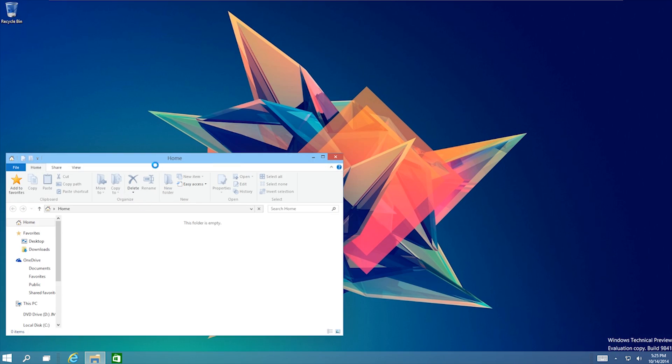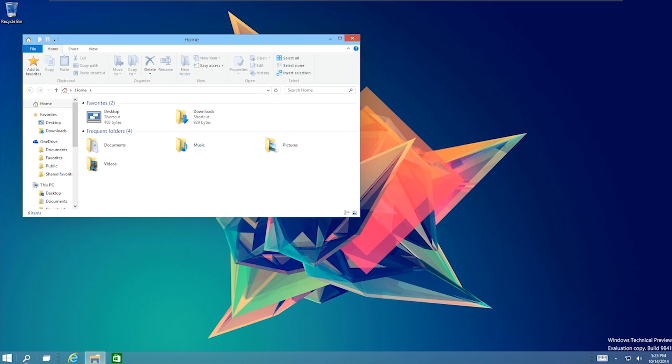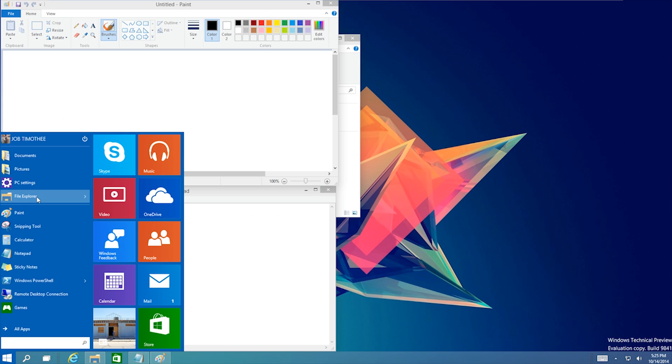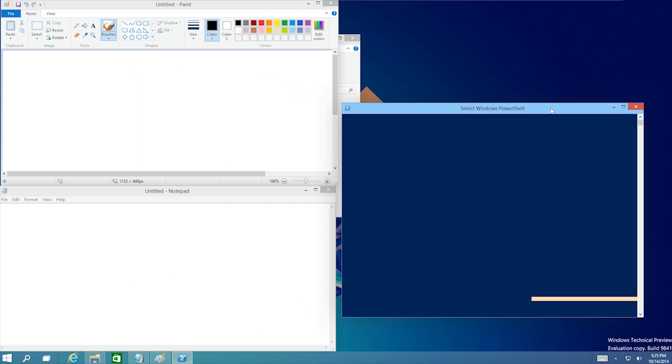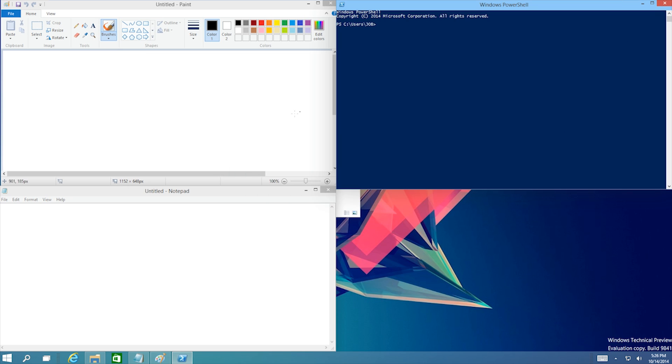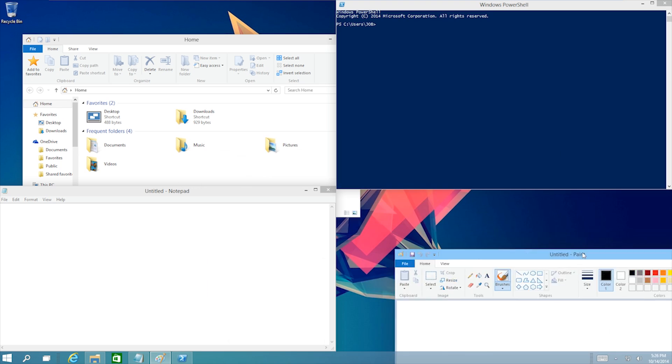Now onto some good stuff: Snapping. A feature that I use a lot. Unlike its predecessor, where you were only able to snap two windows at a time, now you're able to snap four windows in a quadrant. Snapping became so easy and smooth — I like how it's being polished.